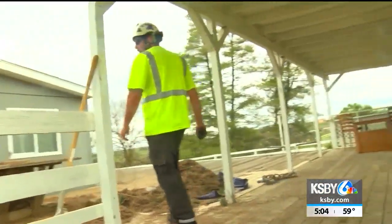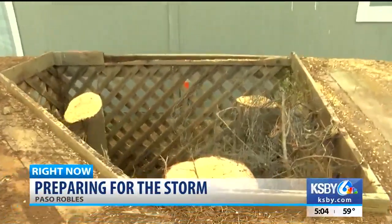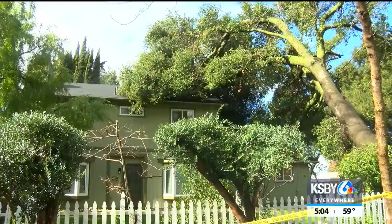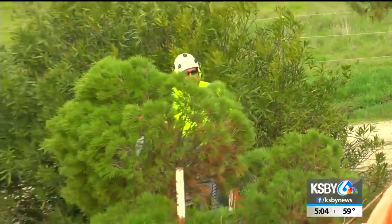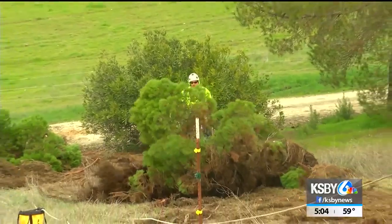I took out some cypress trees right here. She was worried they were getting too close to the home — worried about them breaking off and hitting her house. Storm after storm, we hear about trees toppling over, crashing onto homes or cars.